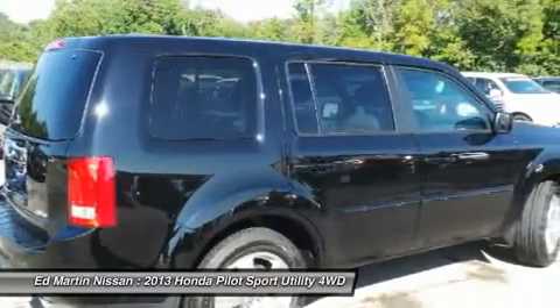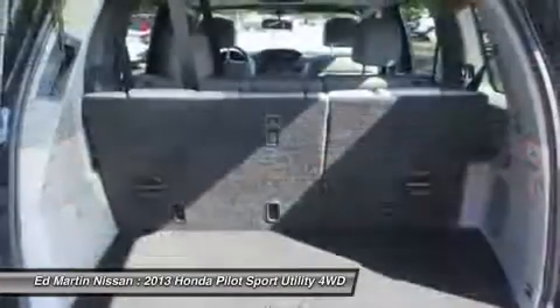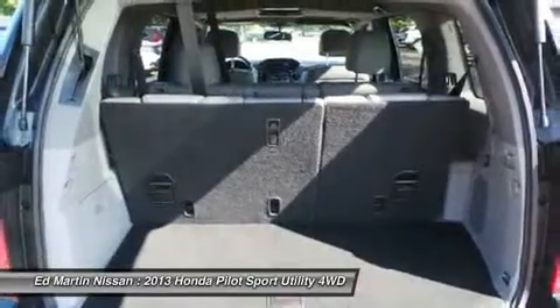Floor mats. Four-wheel drive. Cruise control. A vehicle like this doesn't come along every day. Come in and get it before someone else does.